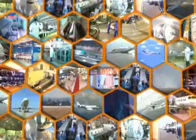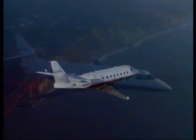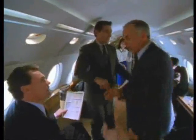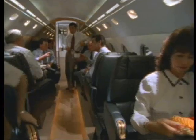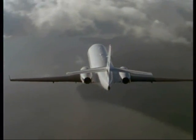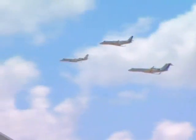Business jet development and manufacture has been a strategic core business of IAI for more than 40 years. Almost a thousand business jets from IAI are successfully operated worldwide. Since 2001, we've been an integral part of the Gulfstream business jet family. The spacious G-200 Super Midsize Executive Jet and the high-speed G-150 Midsize Business Jet are currently in serial production for Gulfstream.